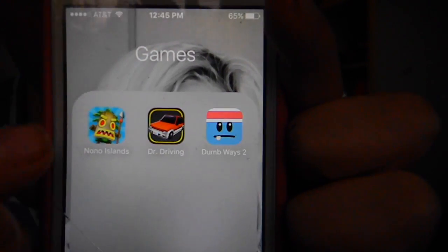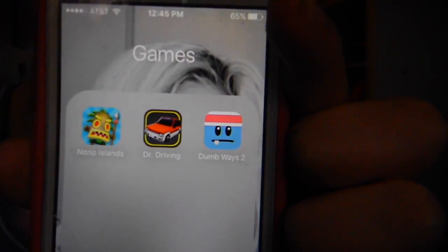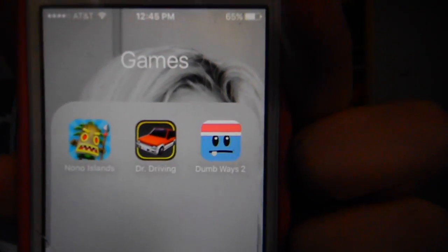And then for my games I have No-No Islands, Doctor Driving, and Dumb Ways to Die 2. Those are my games, and my favorite is No-No Islands. You guys should totally get it if you have the App Store.